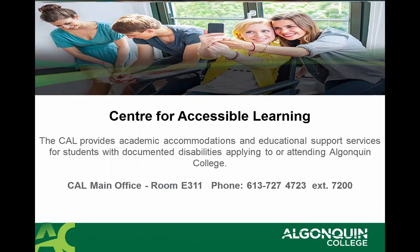It's very important for those students who require academic accommodations and have documented disabilities to apply to the Center for Accessible Learning, so that you receive the educational supports that you need in order to succeed in your program and enjoy your time at Algonquin College.